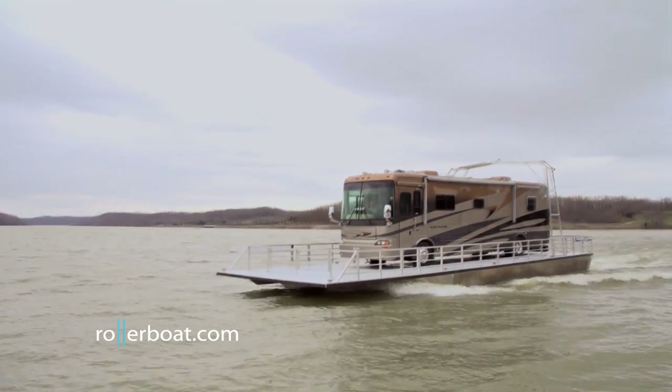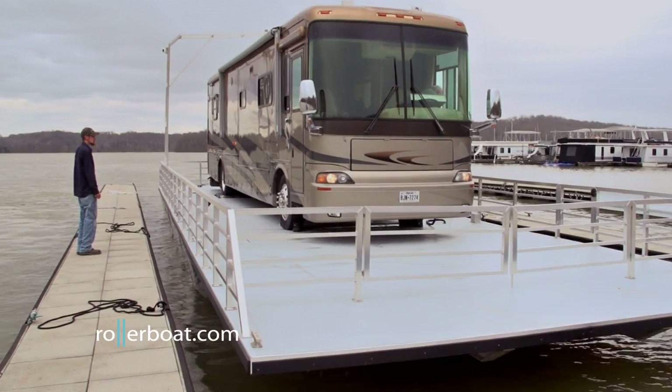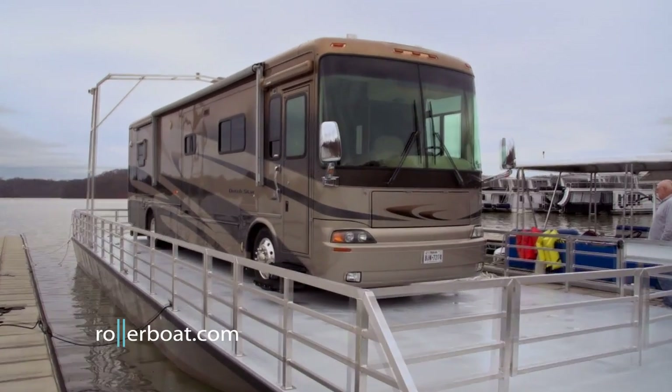Ballast tanks are built into each corner to help balance an uneven load. Putting any RV onto Rollerboat is safe and simple. While tethered to any launch ramp using mooring lines, a portable ramp is secured to the bow of Rollerboat.